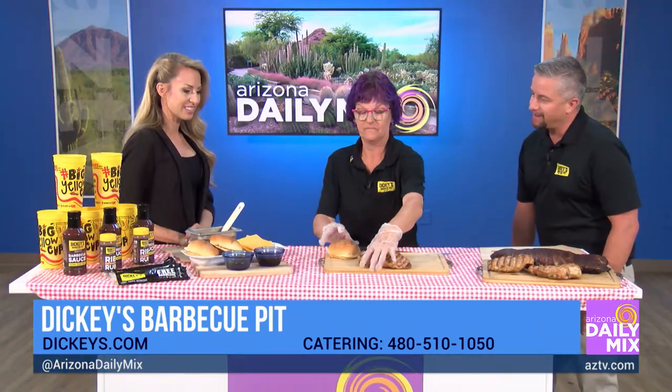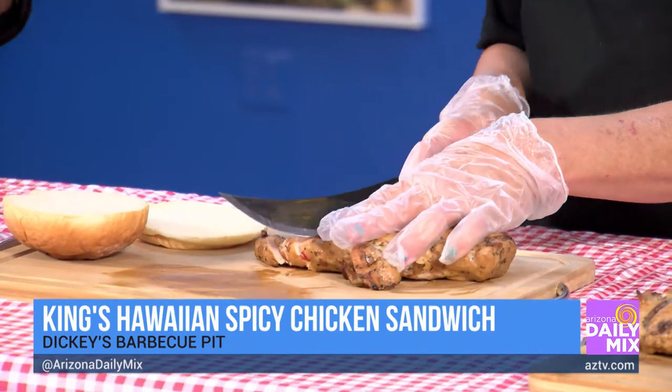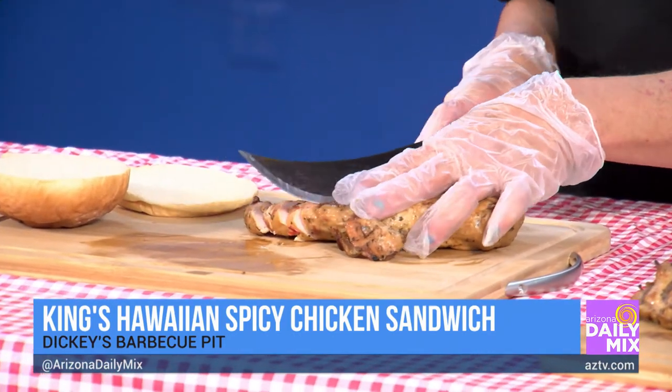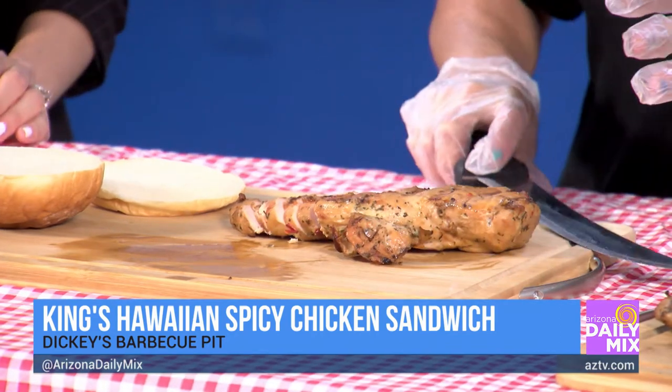You start off with our King's Hawaiian bun. Then she's going to slice up some chicken for you that's slow smoked at all of our locations. It's a King's Hawaiian — so it's like a Hawaiian roll. Yes, exactly. Those are the best. And that chicken looks perfect.